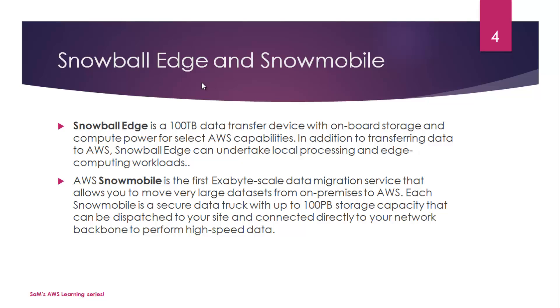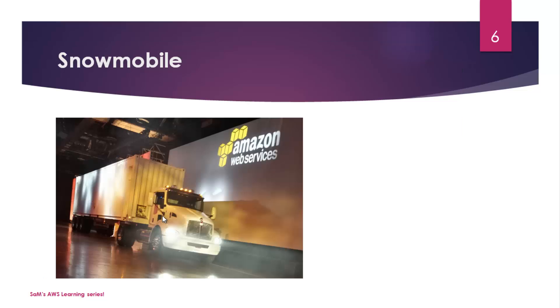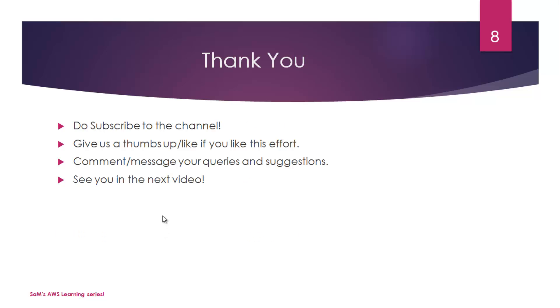Snowmobile is literally a data truck — a truck carrying a container. Let me show you the picture of a Snowball Edge, which looks like a Snowball but with compute capabilities. It's a petabyte-scale hybrid device with onboard compute and storage capabilities. Here is a picture from AWS re:Invent. And this is what Snowmobile looks like — a truck carrying a container that supports exabyte-scale data transport. I'd highly recommend going through the FAQ sections; links are in the description below. Thanks for watching, and I'll see you in the next one.